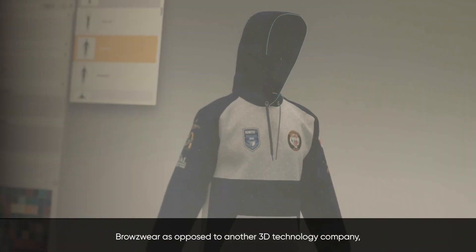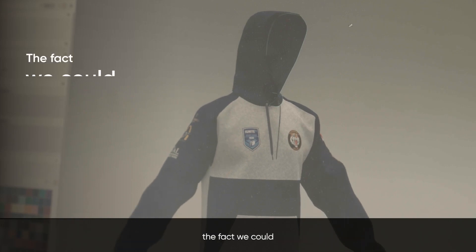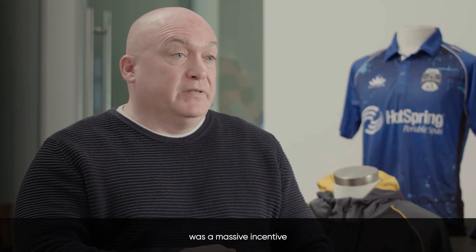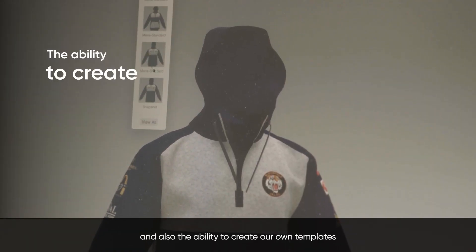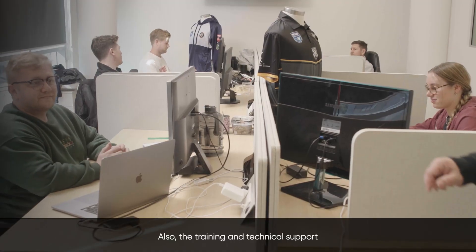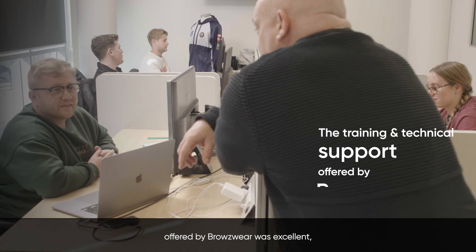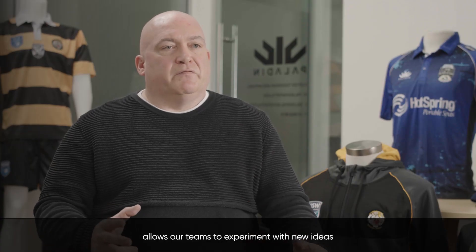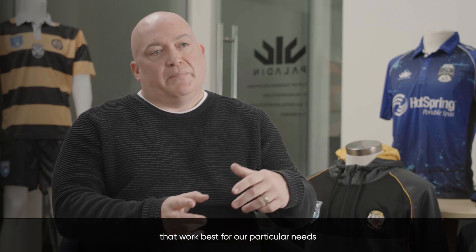With Browseware, as opposed to another 3D technology company, the fact that we could modify the software to suit our particular needs was a massive incentive. Also the ability to create our own templates and incorporate all the various options we require for our very specific bespoke garments. The training and technical support offered by Browseware is excellent — it allows our teams to experiment with new ideas that work best for our particular needs.